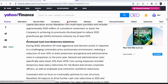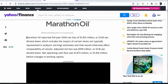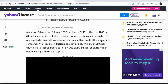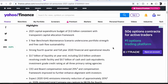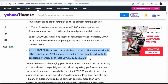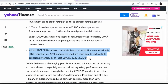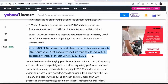Pretty much the same thing on Yahoo Finance. It reported a full year 2020 net loss of $1,451 million, so its net share was actually down. But highlights like the 2021 GHG emissions intensity target representing an approximate 30% reduction versus 2019, and the announced medium-term goal to reduce GHG emissions intensity by at least 50% by 2025 — I think a lot of that positive forward-looking news is what's pushing these shares up.